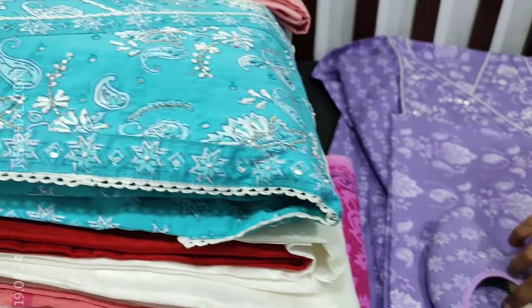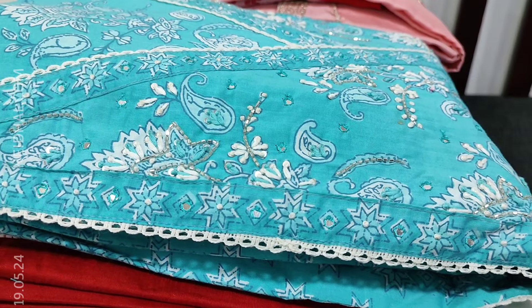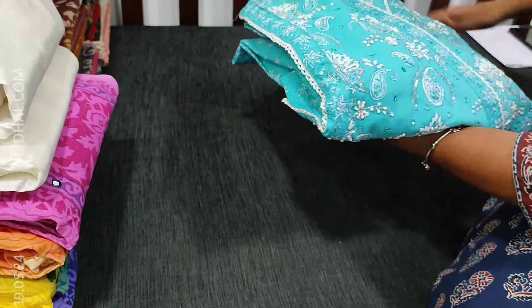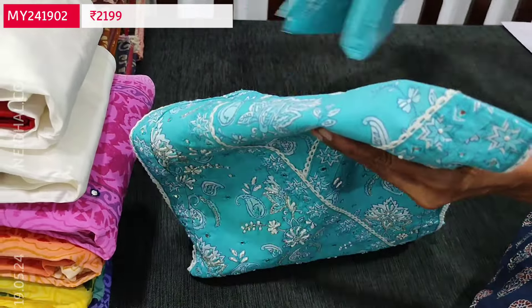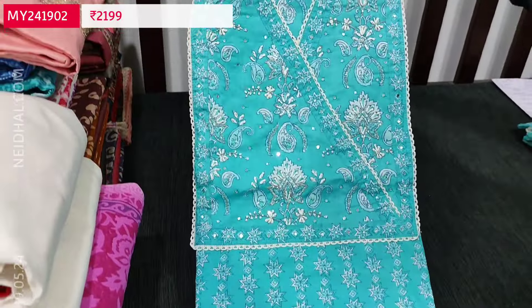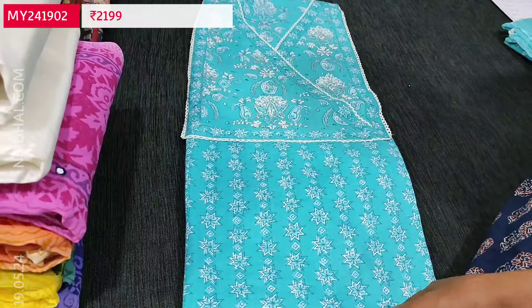Cost of this designer set is 2,199. You can place your order directly from our website naidal.com. We have one more design in the same concept. Hope you liked our new concept. This set also comes along with a complimentary mule shoe set, and the second color in the same design is in pastel blue. The work and the print are all the same.